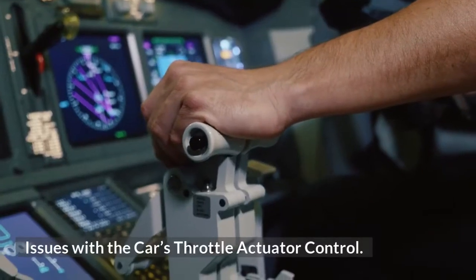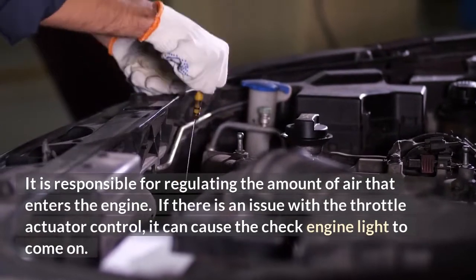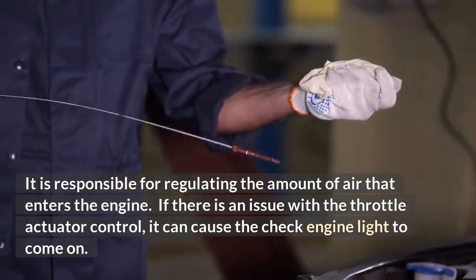One cause is issues with the car's throttle actuator control. It is responsible for regulating the amount of air that enters the engine. If there is an issue with the throttle actuator control, it can cause the check engine light to come on.